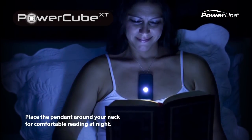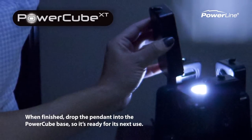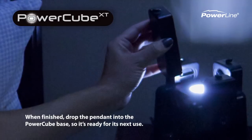Place the pendant around your neck for comfortable reading at night. When finished, drop the pendant into the PowerQ base so it's ready for its next use.